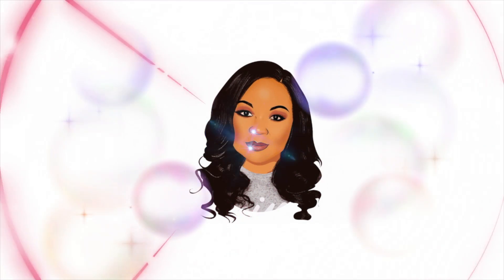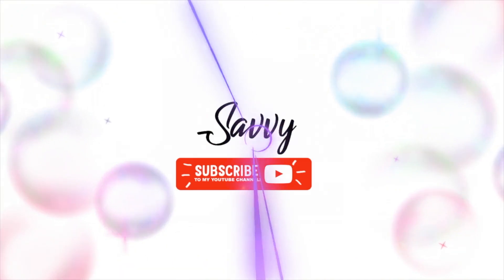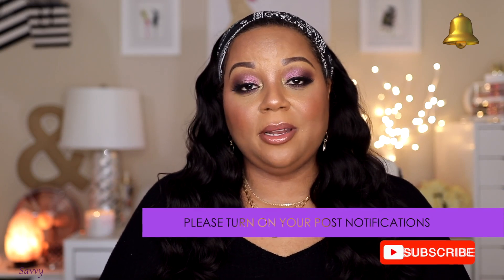Hi beauties and welcome back to my channel. Better late than never, but today's video is my January beauty favorites. I have a hodgepodge of things in front of me right now and I'm praying I don't forget something. If you're returning subscribers, thank you for joining me, and if you're new, go ahead and click that subscribe button and turn on the notification bell so you won't miss any uploads.